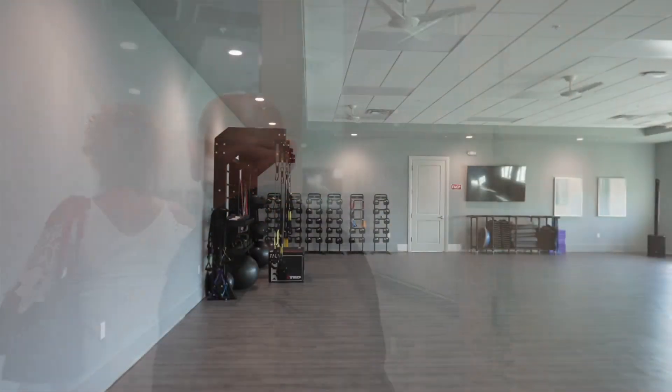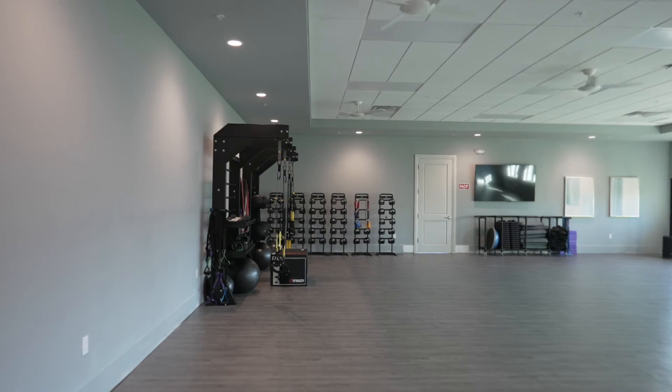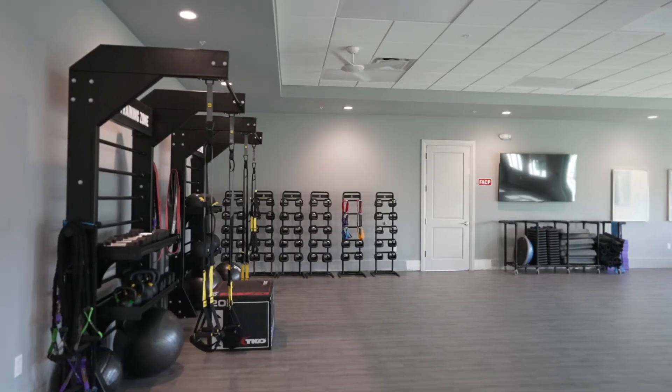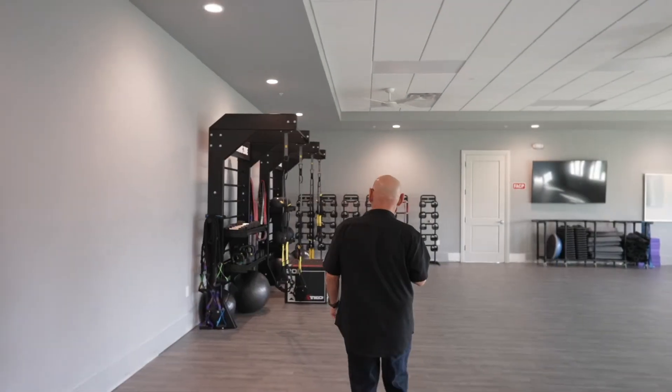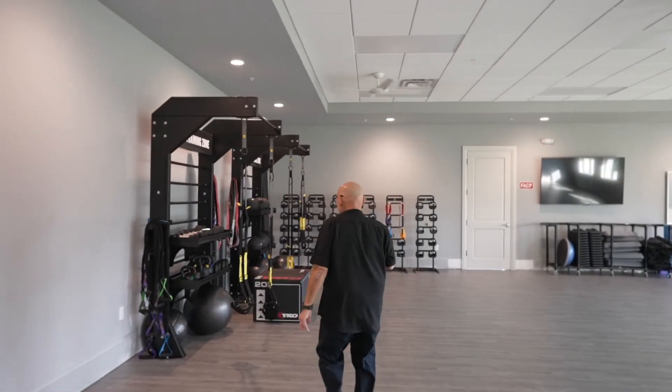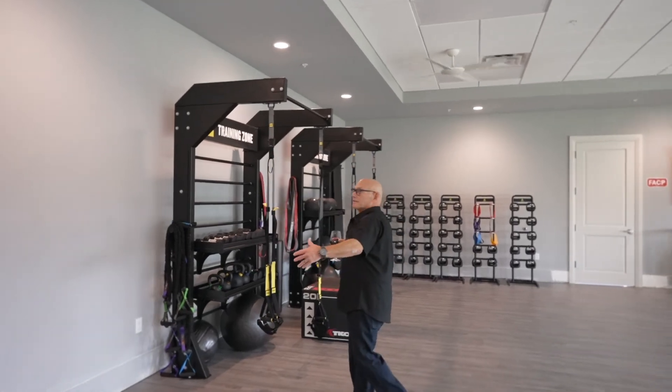So this is their aerobic room and weight room. They'll do a lot of video work here as well. Not for nothing, but this looks a little — you know — this is a little sexy, don't you think?